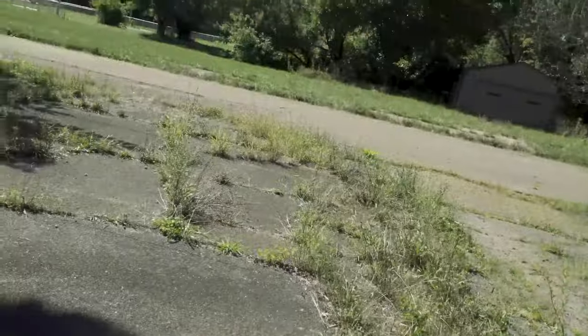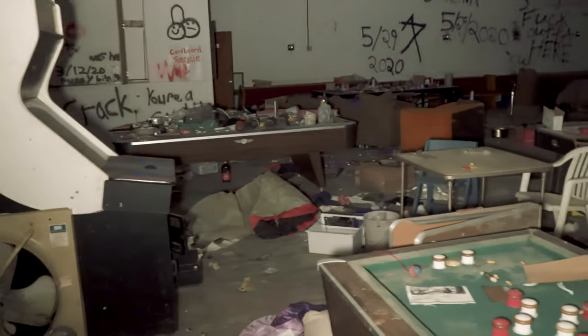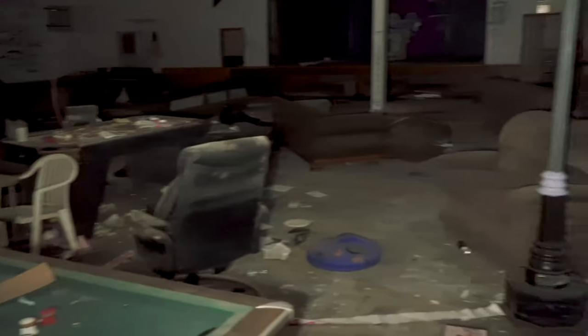Hello everyone, this is UD. I'm back again with another urban exploration, and today I'm inside of an abandoned church.